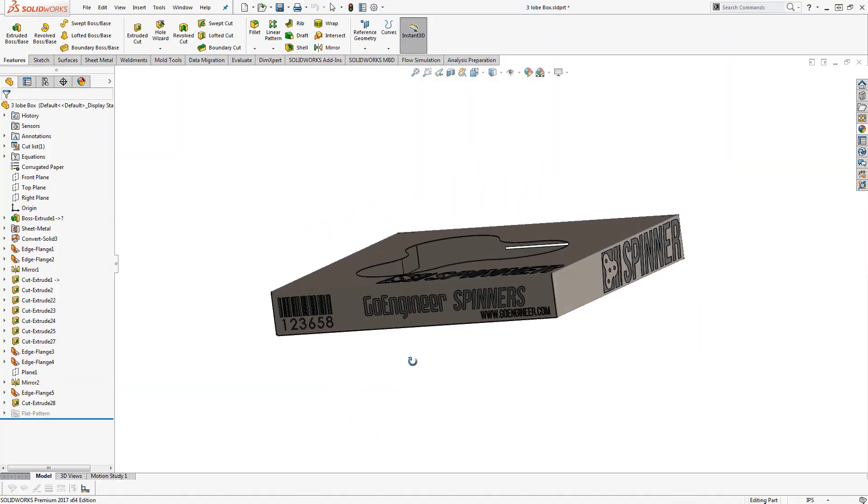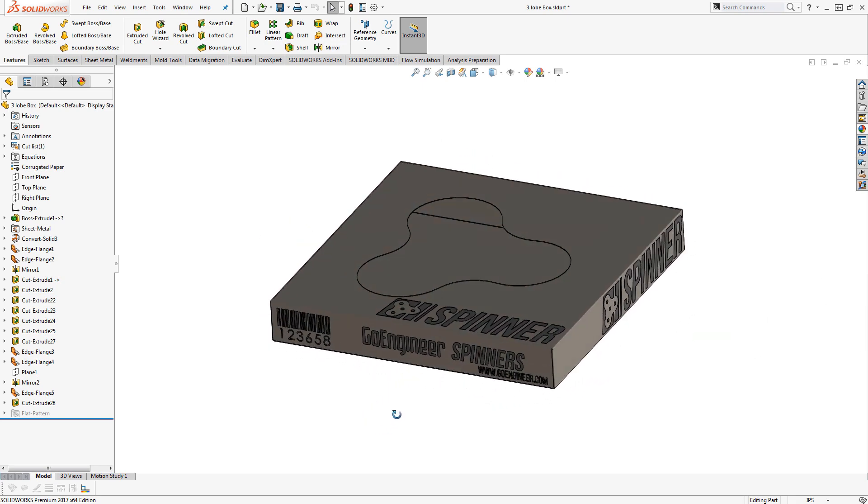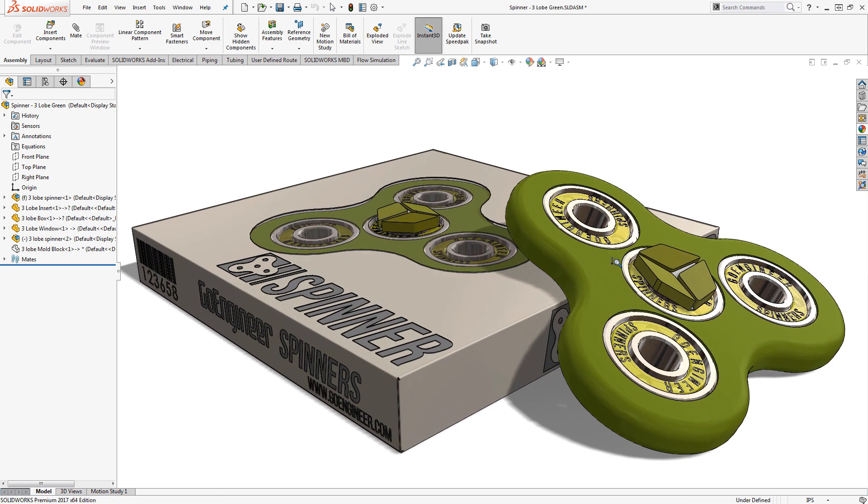One of the vital aspects of successful product launches is to get people excited about what you're offering. Visually communicating your designs is almost automatic with SOLIDWORKS. Perspective screen rendering and ambient occlusion bring a nice level of realism right here within the SOLIDWORKS design interface. This looks awesome, and this is our base level of rendering quality.